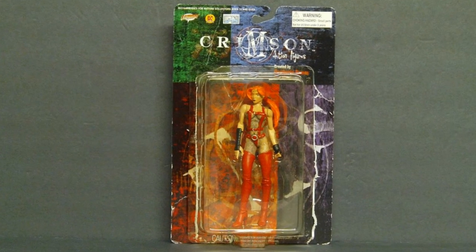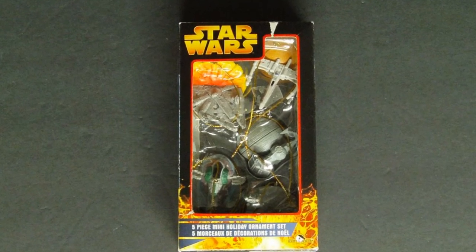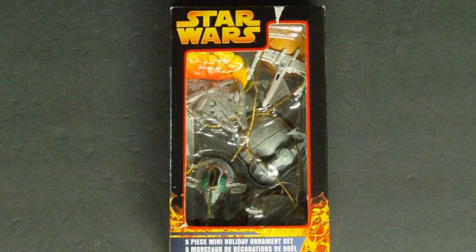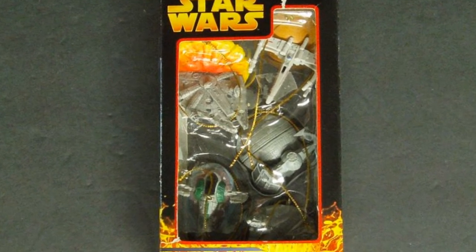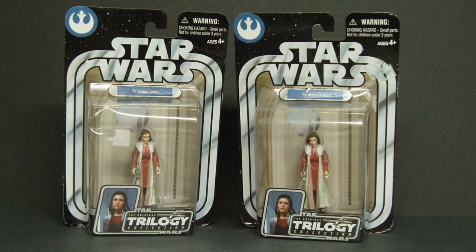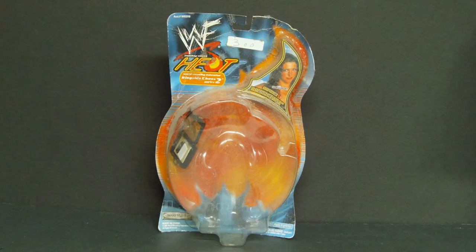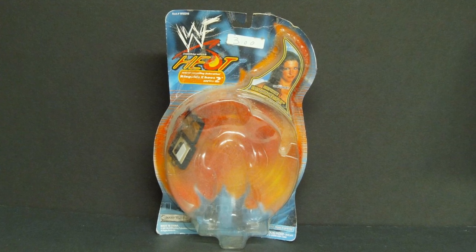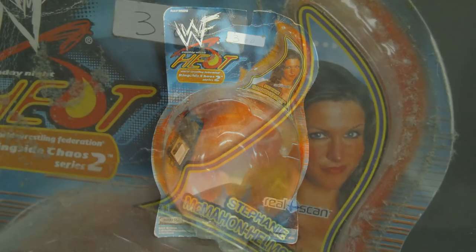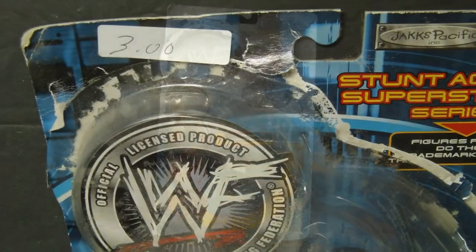Let's not forget the rare occasion I find still-sealed action figures at garage sales. Crimson Scarlet at a garage sale for $2.00. 2005 Star Wars Christmas Tree Ornaments — probably found at a garage sale for $0.50, or maybe tossed in an eBay lot. Two Star Wars Trilogy Collection Hasbro 2004 Princess Leia action figures found at a garage sale for $2.00 each. WWF Stephanie McMahon action figure found at a garage sale for $3.00. A second Stephanie McMahon also bought at the same garage sale for $3.00.